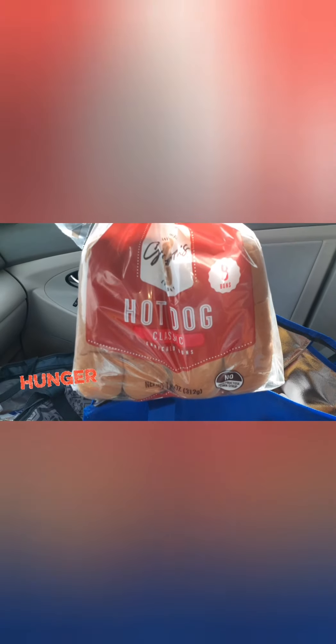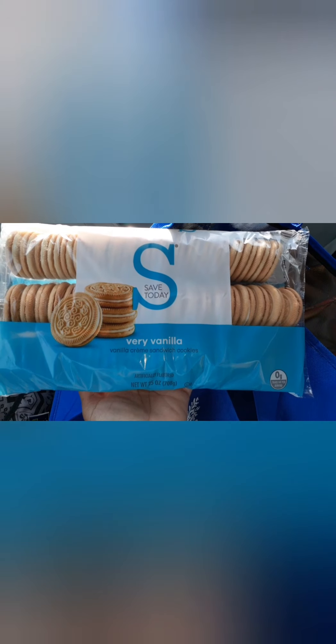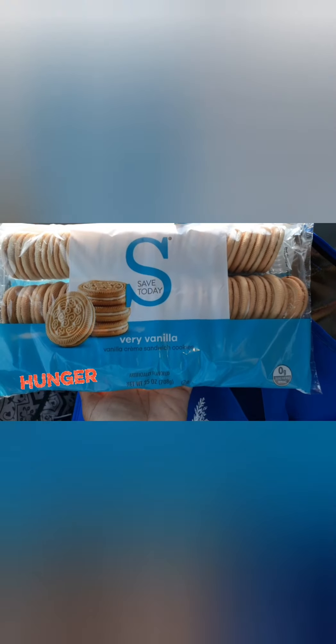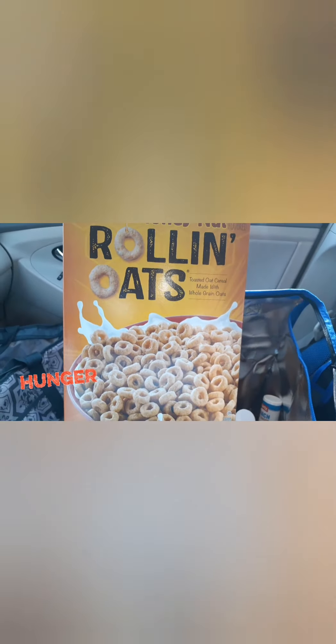We got some hot dog buns, a large container of vanilla sandwich cookies — I might donate those since I don't eat cookies with cream in the middle — and some honey nut rolling oats, which is like Cheerios. We also have some strawberry fruit and grain bars.